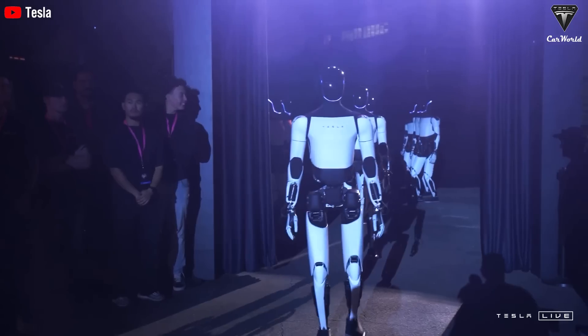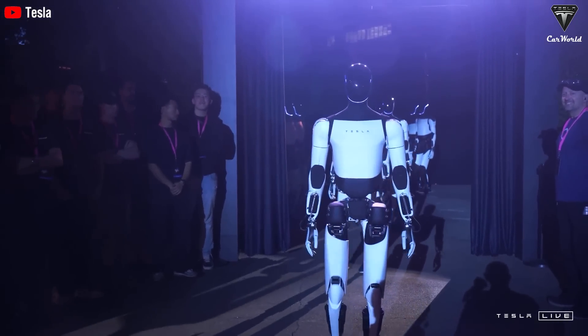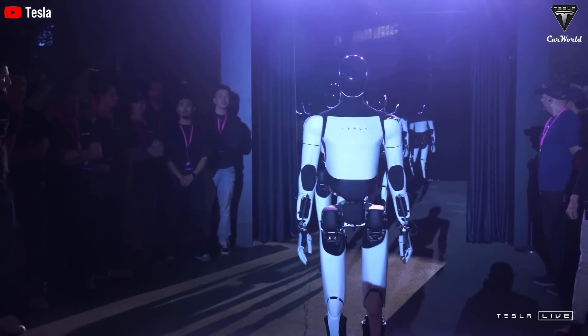Elon just made a big announcement that could potentially lead to Tesla renting out robots before officially even selling them. Welcome to Tesla Car World.